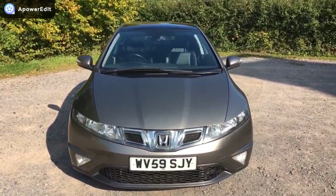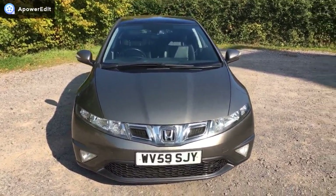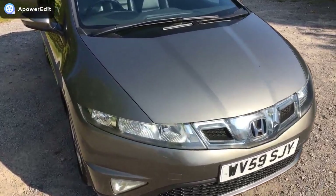It is the facelift model, so you get the new-style grille on the front. You also get the panoramic roof and black leather as standard on the vehicle, which is in the car. The car's in really lovely condition.